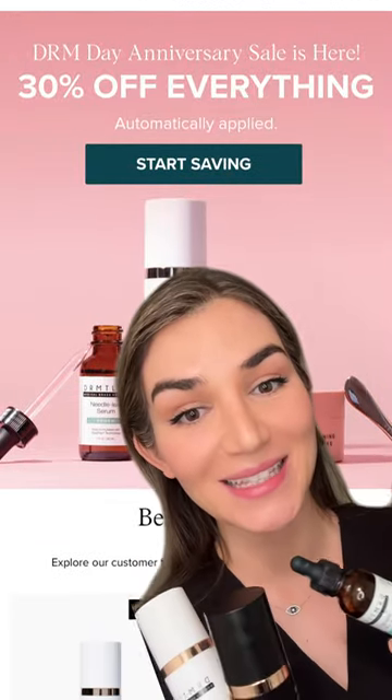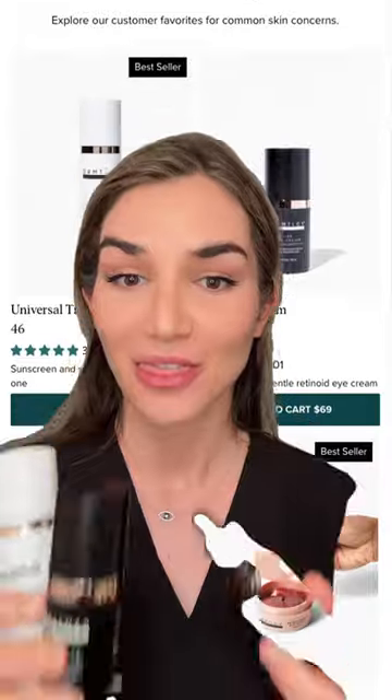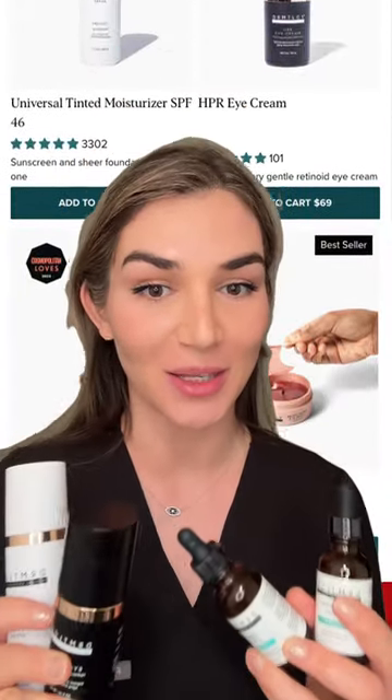It's officially March which means it is time for the Derm Day Sale, which is the biggest sale event of the year. This is a perfect time to stock up on some of your favorite products.